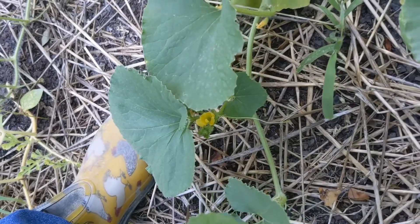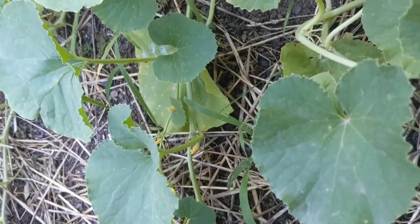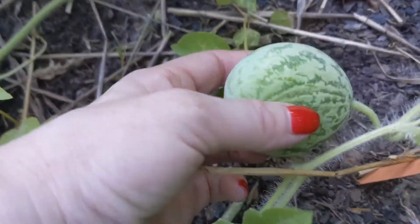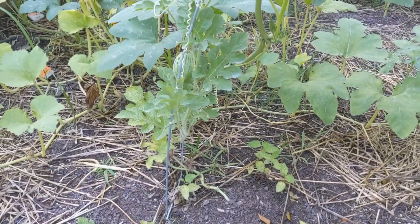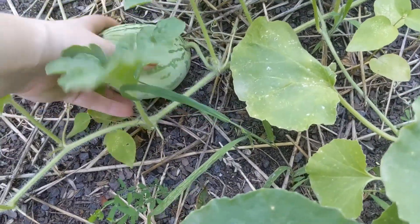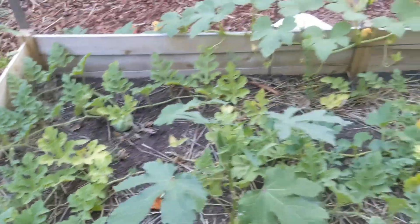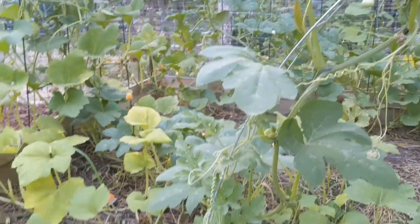I think I planted these first. Cute little melon — oh no, it's already getting rot. Dang. This one kind of feels like it too. Gotta come check for more squash bug eggs tomorrow.